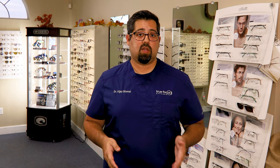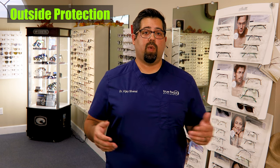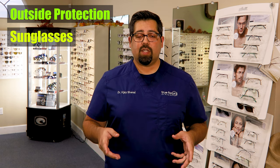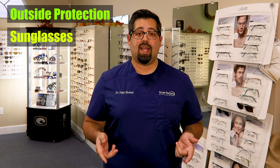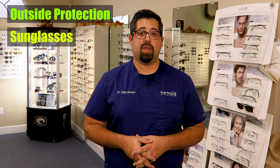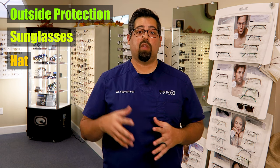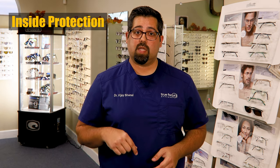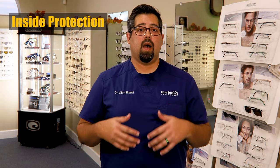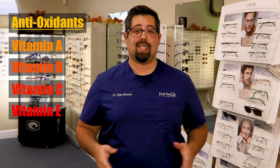Protecting your eyes from stress caused by outside and inside forces is the best way to slow down progression. To protect yourself from outside forces, you can start by wearing sunglasses with UV protection — and not just when you're older. Kids, start wearing those sunglasses now so you can protect your eyes from early damage and create a good habit you'll carry into adulthood. Don't forget your wide-brimmed hats either — your skin will appreciate it too. To protect your eyes from inside forces, you want to make sure you're getting a good supply of antioxidants: vitamins A, B, C, and E are great antioxidants.